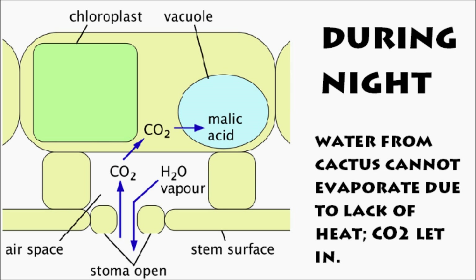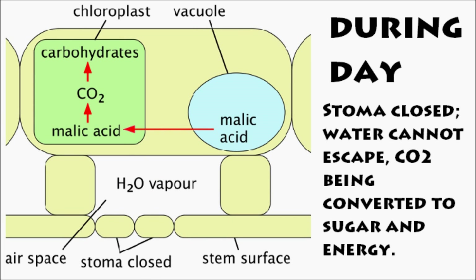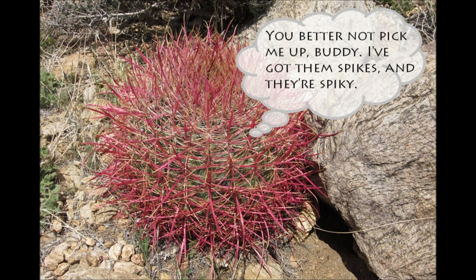Cacti are also very efficient at photosynthesis. Normal leafy plants must open their stoma to absorb CO2, and in the process they lose up to 95% of the water they absorbed. But cacti use the method of crassulacean acid metabolism, in which the plant opens its stoma only when water cannot evaporate.